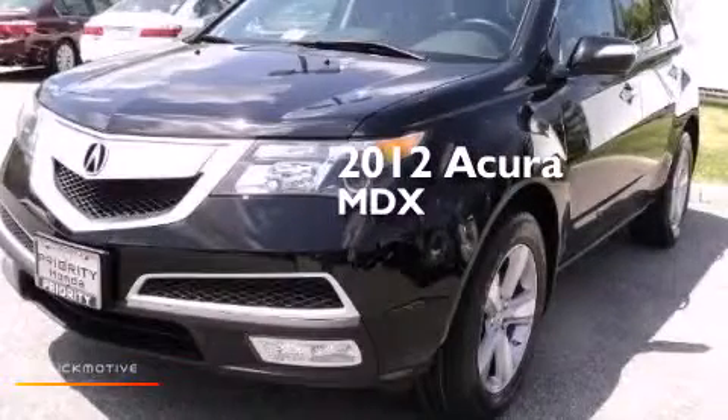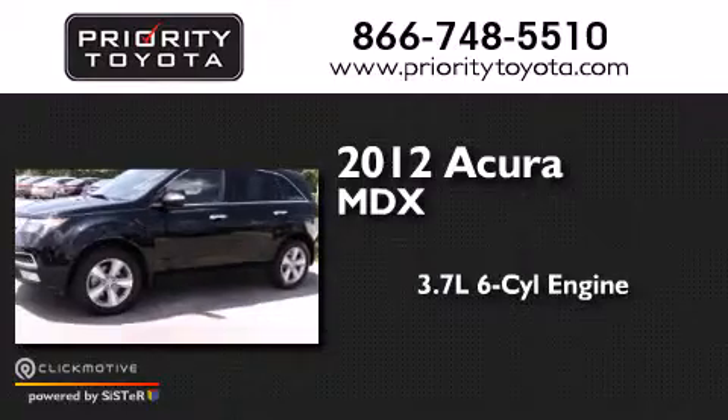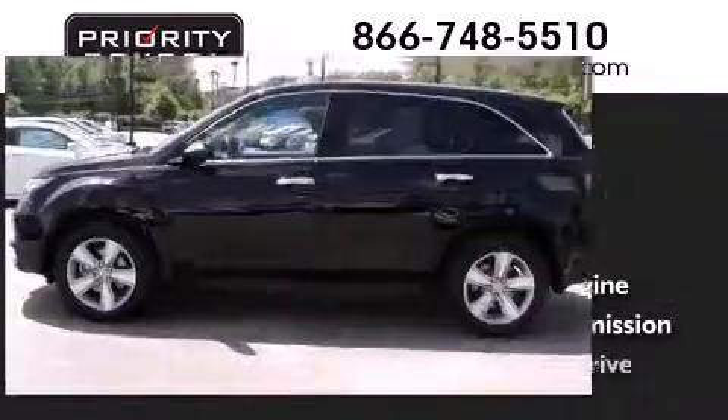This is a 2012 Acura MDX. It features a 3.7-liter, six-cylinder engine, an automatic transmission, and all-wheel drive.